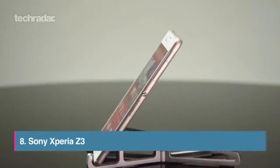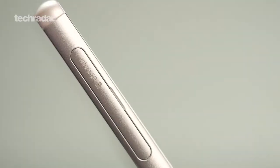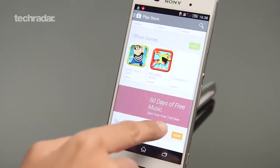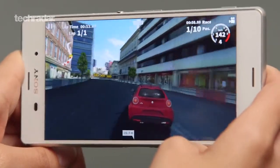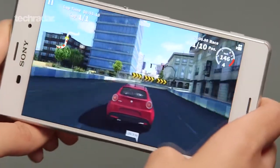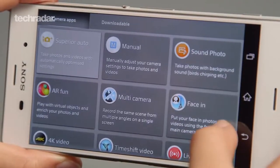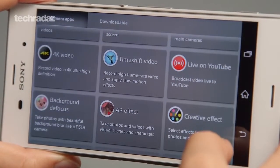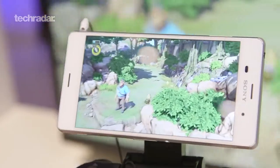Sony's Xperia Z3 may have arrived a little too soon after the Z2, with not a huge amount of upgrades, but it's still a very nice phone. The design is slimmed down, the display is insanely bright, and you've still got all those lovely Sony perks like Bravia tech in the screen and improved audio output. Sadly, the camera still packs some of the inconsistencies we'd hoped would have been ironed out by Sony, and the user interface is a little bland. That said, with PS4 Remote Play now enabled, it's bounced up the rankings slightly.